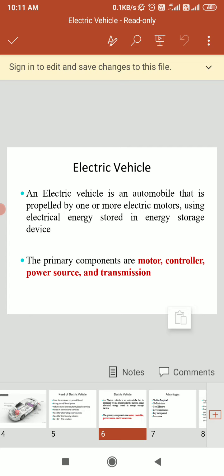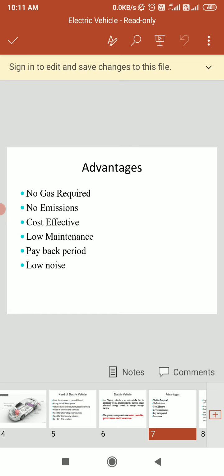When using an electrical vehicle, you will get lots of advantages: it will not require gas, there are no emissions, and as we are using electricity there will be cost effectiveness. Its noise will be less, there will be a payback period, and it will require less maintenance.